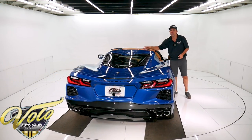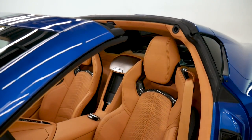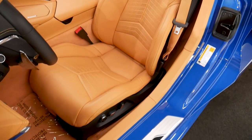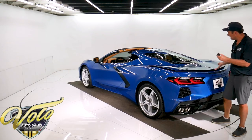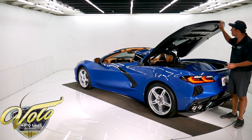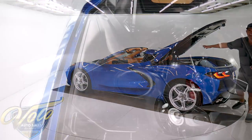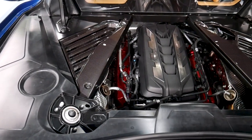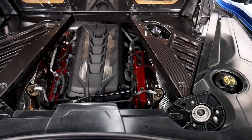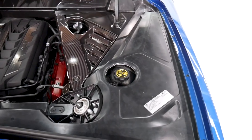It has the GT2 seats with heat and ventilation, lumbar and memory — everything you can imagine. Now, this is all new to me, so I'm going to figure it out as we go. The hood opens by remote. The T-top storage is right here. This has a $1,000 engine appearance package, with carbon fiber accessories and LED lights that light it up.